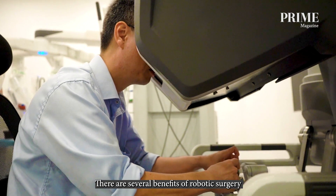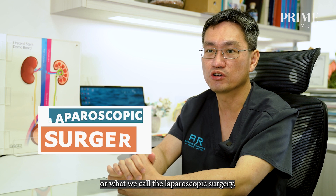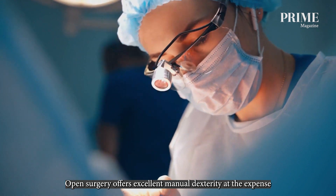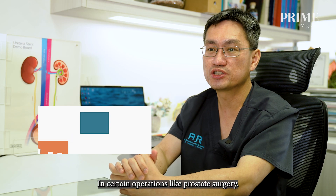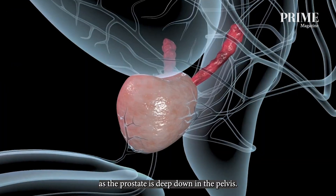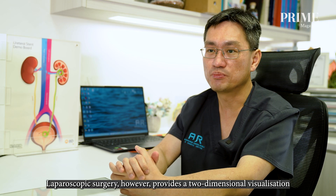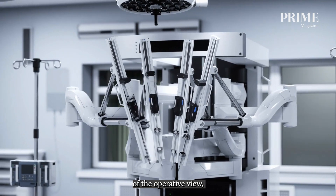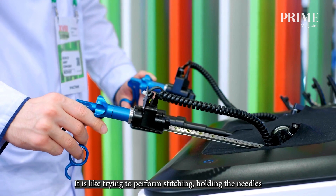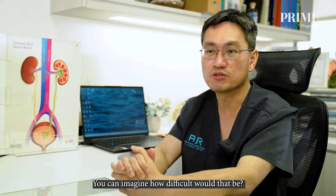There are several benefits of robotic surgery compared to traditional open surgery or conventional keyhole surgery — what we call laparoscopic surgery. Open surgery offers excellent manual dexterity at the expense of a large surgical incision, and in operations like prostate surgery, provides limited visualisation as the prostate is deep in the pelvis. Laparoscopic surgery provides two-dimensional visualisation of the operative field but limited manual dexterity — it's like trying to perform stitching holding needles with chopsticks rather than your own fingers.